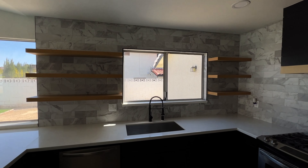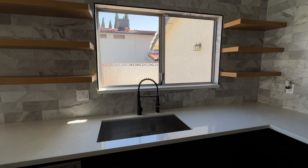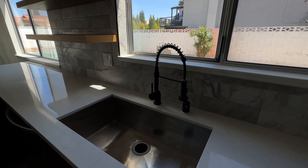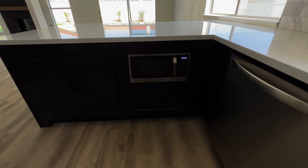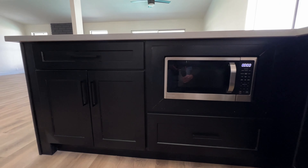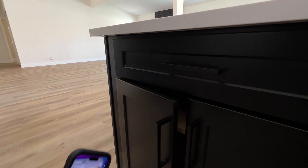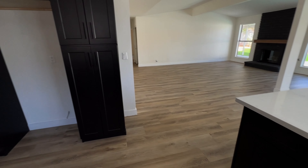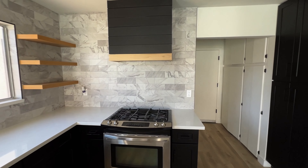You have these modern floating shelves on both sides of that big window right above your kitchen sink. Nice arched black faucet here in the squared-up modern undermount sink. Cool feature here — you have the microwave built in underneath the countertop into the cabinets. Brand new shaker style cabinets with soft close. And what is that — a Calacatta stone backsplash.